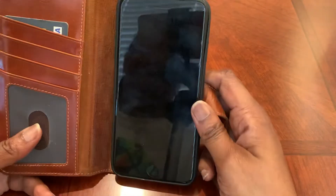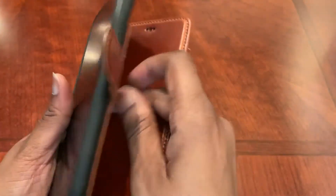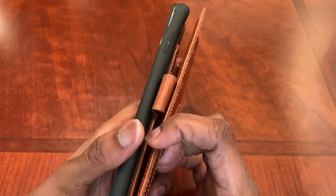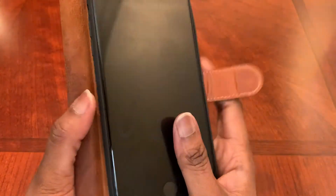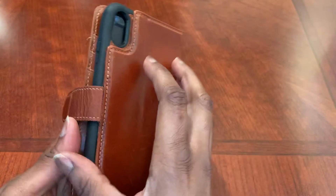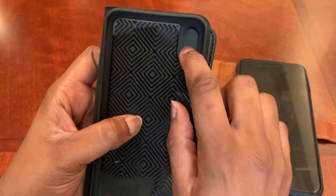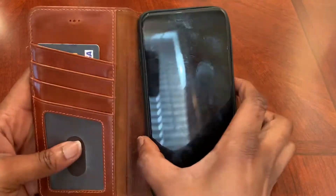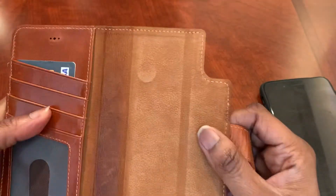I'm demoing with a seven so the cameras won't line up in the back, but you get the idea — it tucks together and holds closed. The Berkley's magnet is a bit stronger and stays closed better than the TUCCH. As for the camera, the Berkley has cutouts for it so you don't have to open the case to take a photo, unlike the TUCCH where you have to flip it open and use the camera that way.